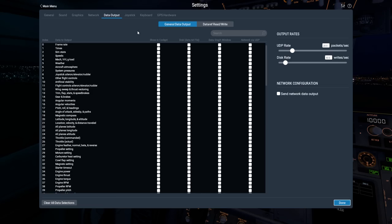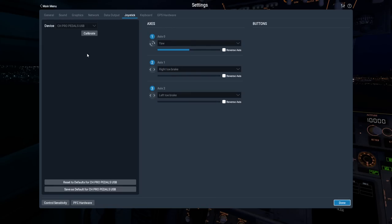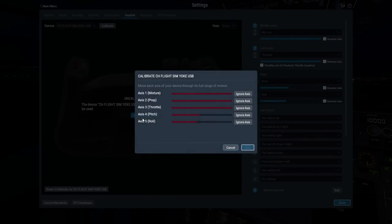Let me get the pedals ready. Going to joystick — there are the pedals, already detected automatically. There's the yoke too — it just detected it. Let's go ahead and calibrate the yoke: pull it back, push it down, left to right, the whole thing. The throttle assignment needs to be changed — I use the throttle for the gear and want to reassign that.